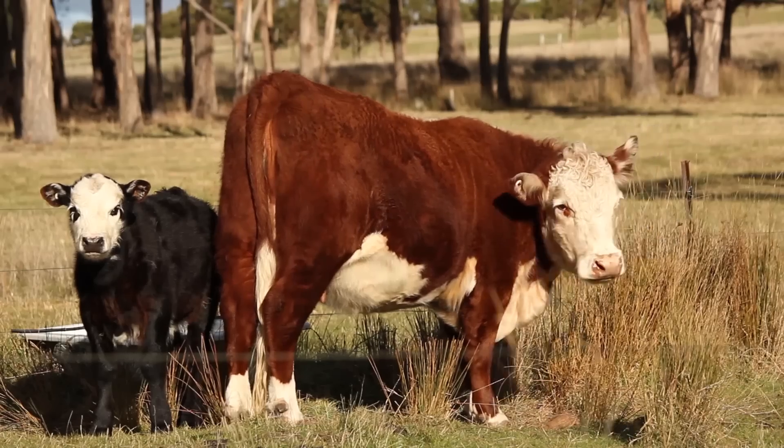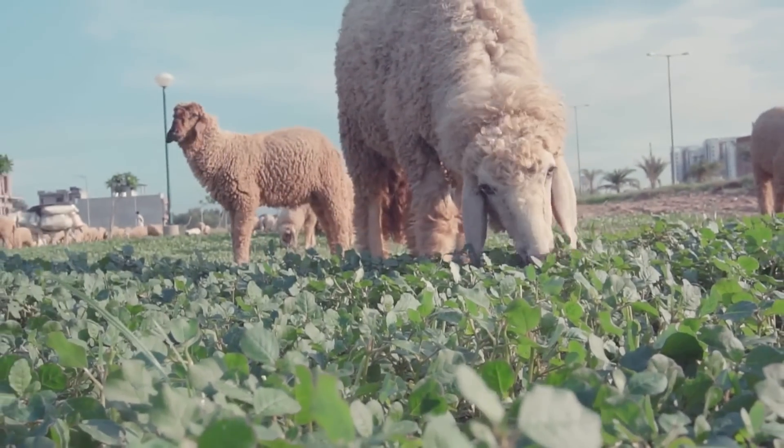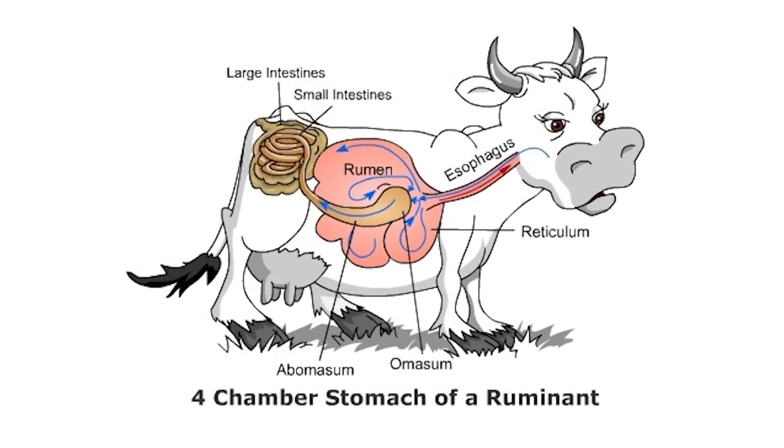Naturally, CLA comes from the rumen of pasture-raised animals — animals that generally have multiple stomachs, like cows. The rumen is part of the digestive tract. So conjugated linoleic acid is a naturally occurring trans fat found in that portion of the animal. When an animal is harvested there's not a whole lot of CLA that comes out of it — it's a precious commodity, and we don't need much in the body to trigger the right kind of effect.